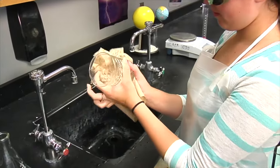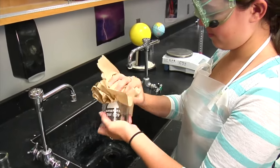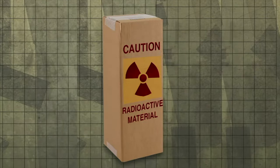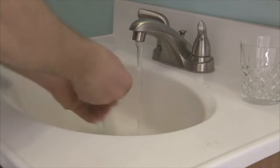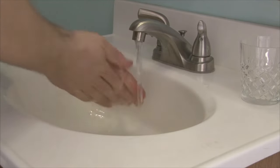After completing your work, the area should be thoroughly cleaned. It's essential to properly dispose of or store all radioactive materials and equipment. Your lab will have special radioactive waste containers. Once you have finished working with radioactive materials, you must wash your hands and arms thoroughly.